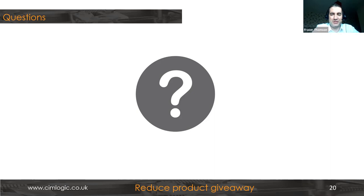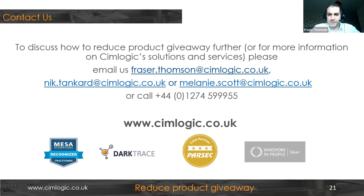That's all the questions we have. We'll forward the recording of this webinar to everybody on the call today. If you have further questions, want to discuss product giveaway, or want to follow up on the offer of the free giveaway analysis, please email us — Fraser, Nick, or myself. Our email addresses are on the screen. We look forward to hearing from you and are always keen to discuss all things giveaway and overfill. Thank you.